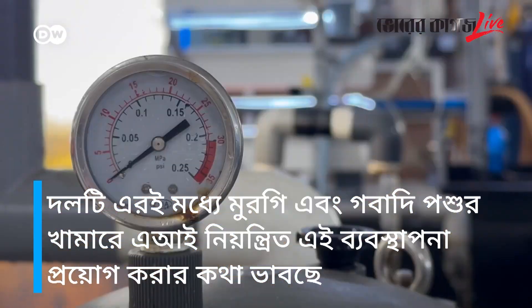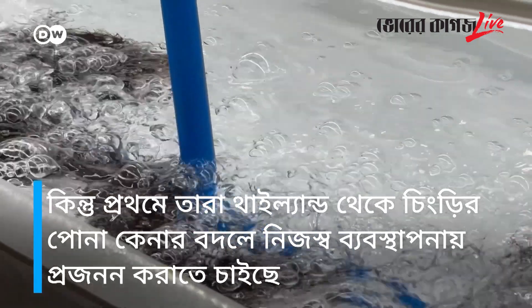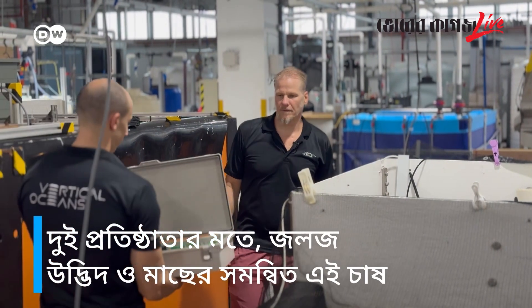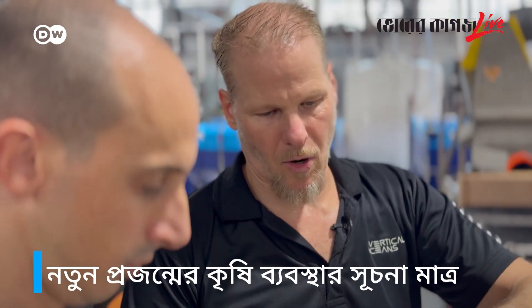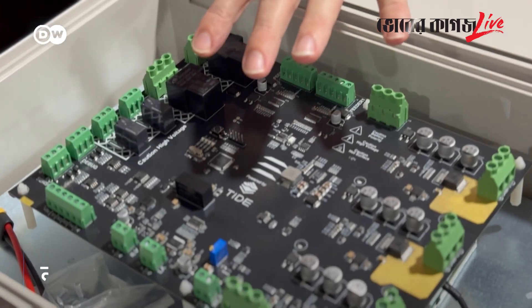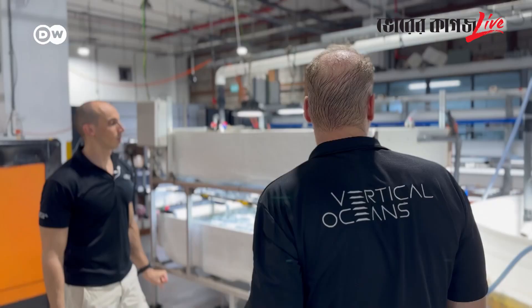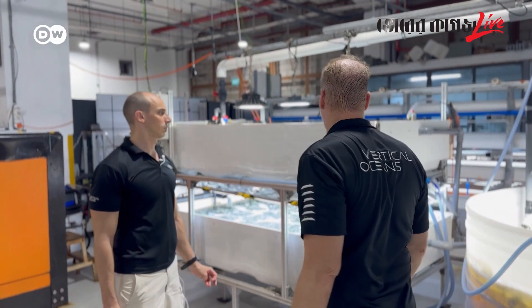But first, they want to breed their own shrimp instead of buying young shrimp from Thailand. According to the two founders, aquaculture is just the beginning for this new generation of agricultural systems — in which the computer is the farmer.